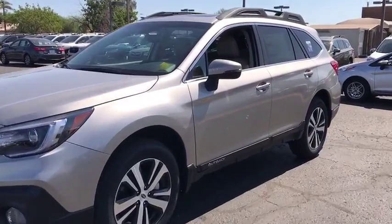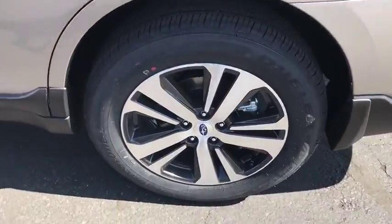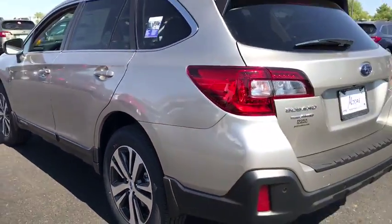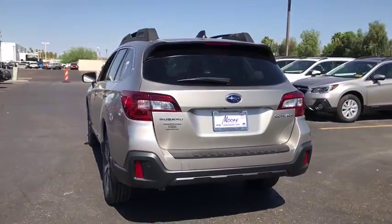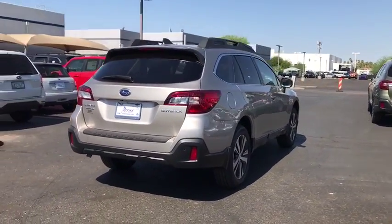Looking for the right vehicle? Check out the 2019 Subaru Outback. Take the go-anywhere capability of all-wheel drive and plenty of room for cargo and companions, and you've got the Subaru Outback. Let the adventure begin.